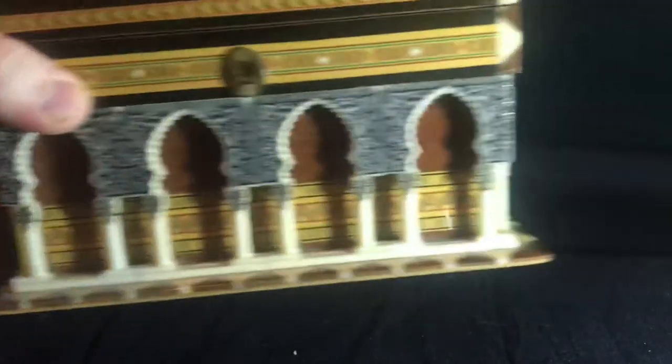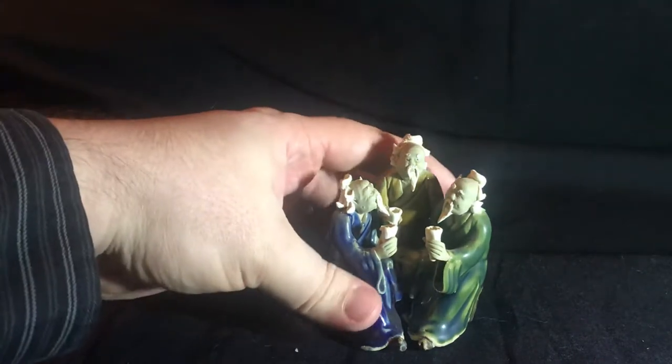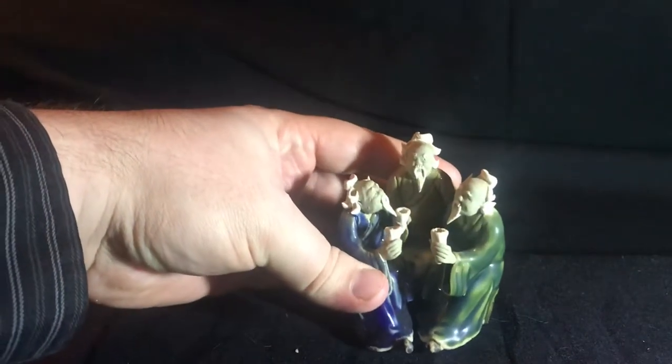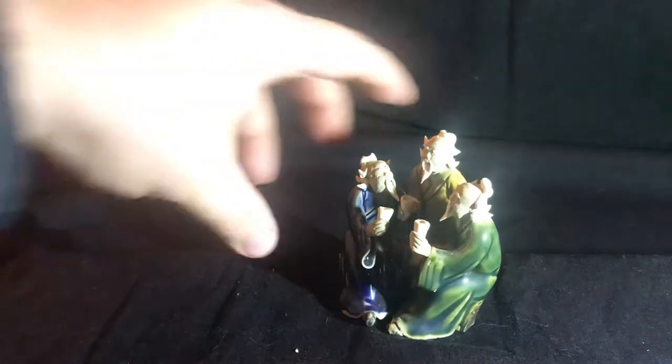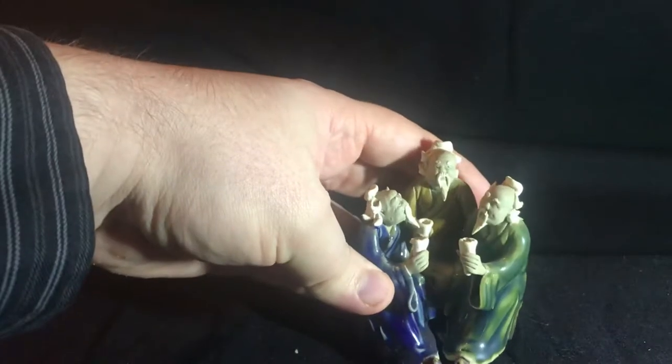And now on to our next piece. This piece is quite unique — it's also handmade, actually all out of clay. So is this a piece that was passed down to your family or something you acquired recently?